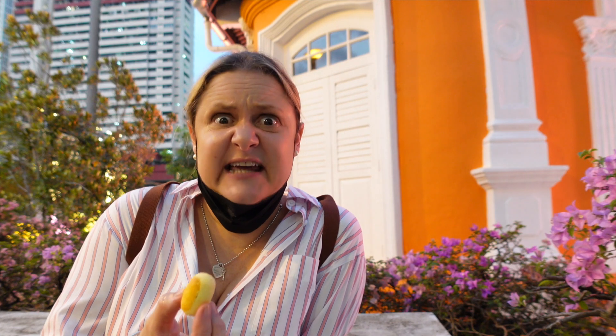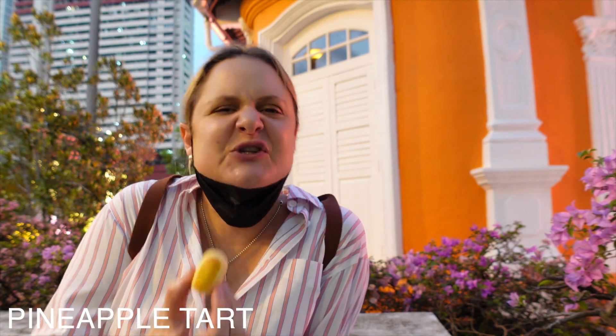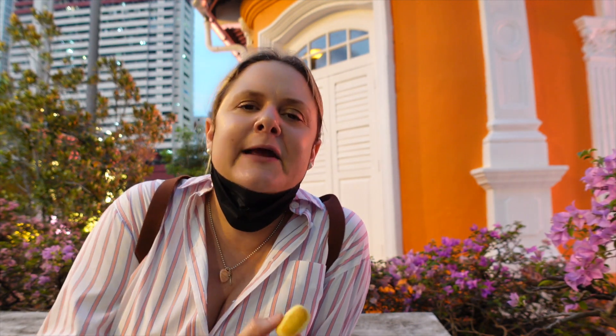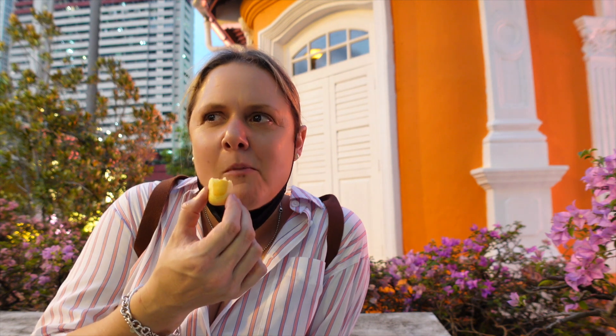Another traditional snack is a pineapple tart. Pineapples were seen as sweet and symbolically represented welcoming in the sweetness of life for the new year. Very sweet — it's really chewy and it sort of tastes like a little bit of fruit jam. It's really good.